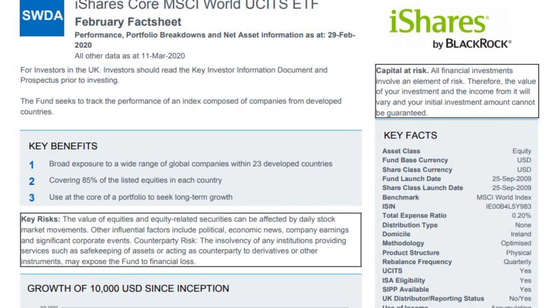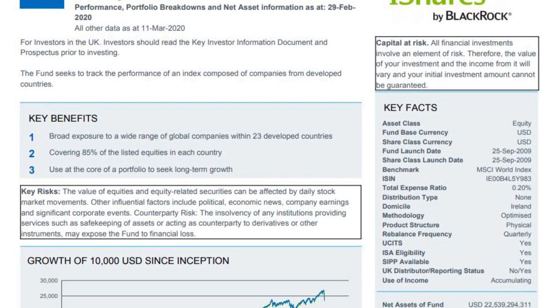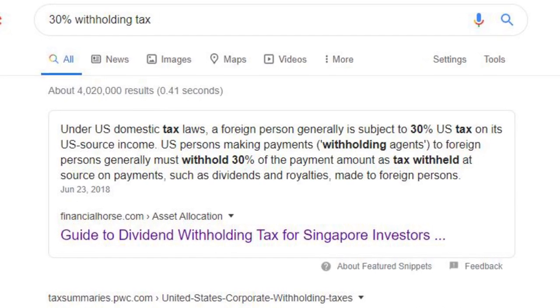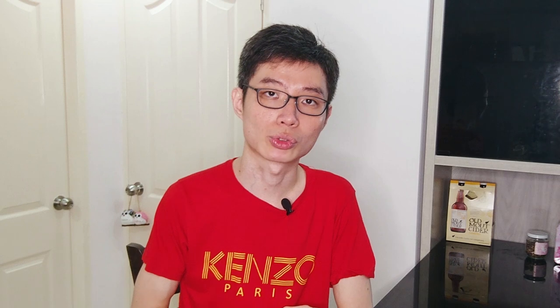For the developed market, I have the IWDA. This fund gives me broad exposure to a wide range of global companies within 23 developed countries. The reason I chose IWDA is because it is an accumulating fund — in other words, it reinvests its dividends rather than paying them out. I also do not want to manage dividends as much as possible. Another benefit of IWDA is that it is domiciled in Ireland, which means that instead of paying the standard 30% withholding tax as a non-US investor, I only have to pay 15%. On top of that, it has a super low expense ratio of 0.2%, which is extremely low compared to a mutual fund.